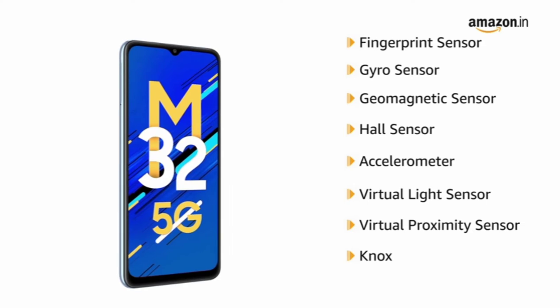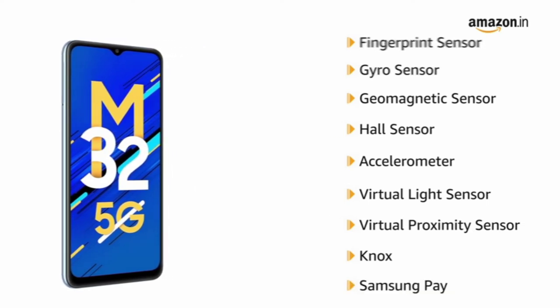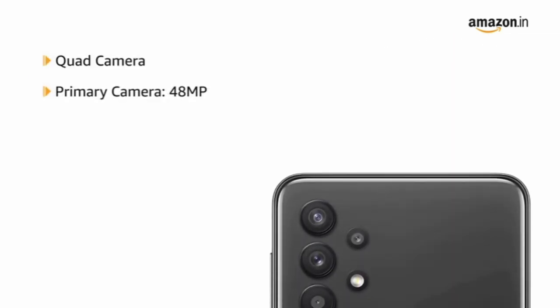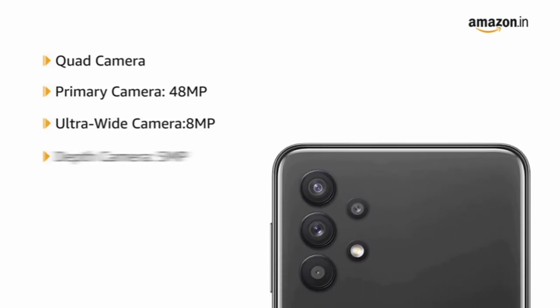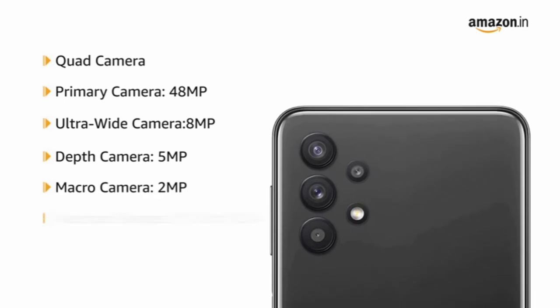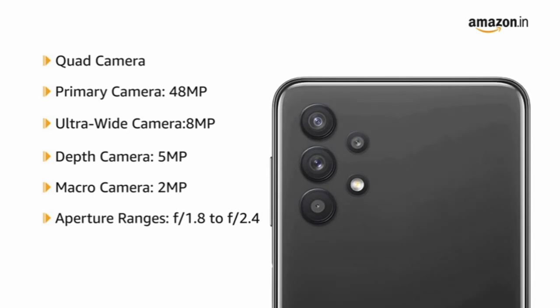Payments can be done securely via Samsung Pay at any NFC POS terminal. The phone comes with a quad camera setup: a 48MP primary camera, 8MP ultra-wide, 5MP depth, and 2MP macro camera at the back. The aperture ranges from f1.8 to f2.4.